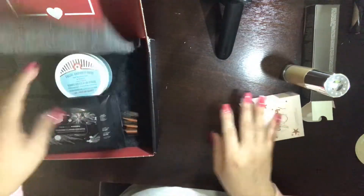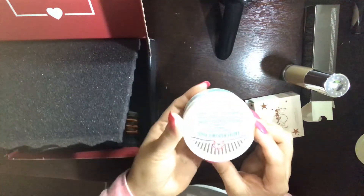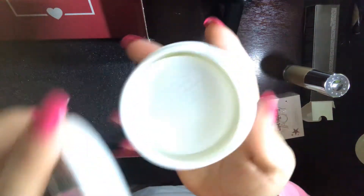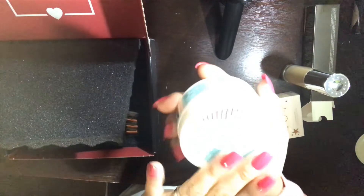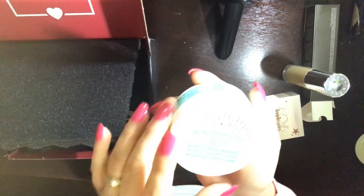The next thing is the Facial Radiance Pads. These pads are super cooling and really good — I actually like these. You use them after your cleanse. These retail for $16 and help exfoliate, tone, and brighten your skin.